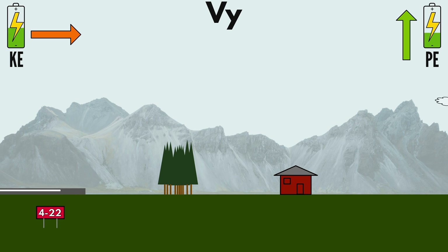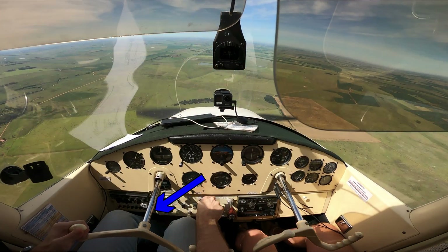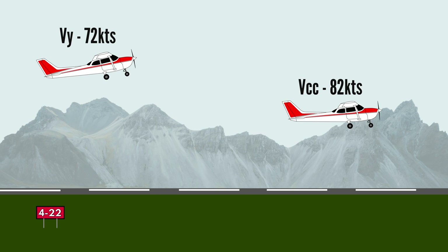An airplane needs airspeed to keep flying, which is kinetic energy. Potential energy is useless for a fixed-wing aircraft until converted to kinetic energy, and the conversion requires an action from the pilot, who at the time of engine failure is likely in some level of shock. At Vcc compared to Vy, more of that potential energy is already converted to kinetic energy and is immediately available to use.